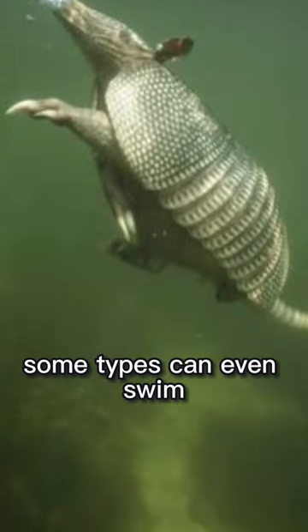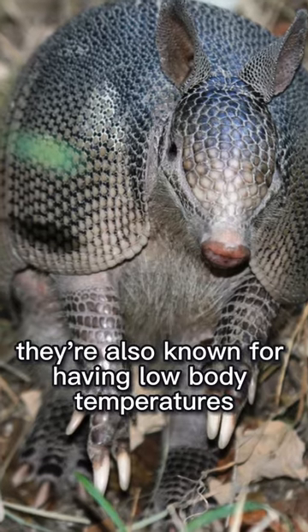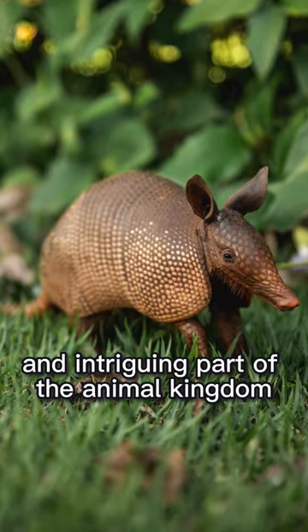Some types can even swim. Armadillos have a keen sense of smell and use it to find insects, their favorite food. They're also known for having low body temperatures, which makes them adaptable to different environments. These armored creatures are a unique and intriguing part of the animal kingdom.